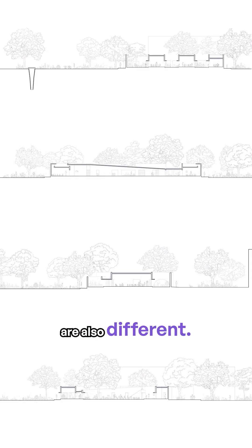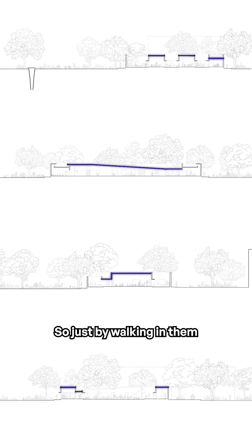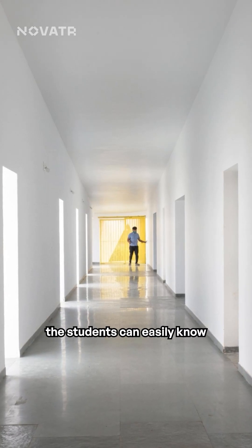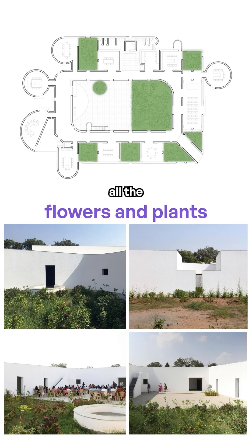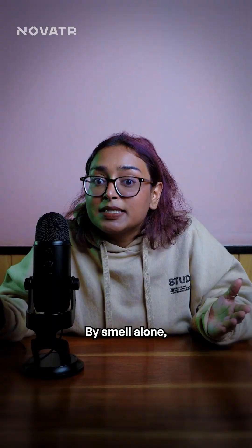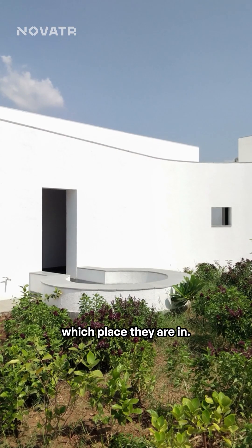The heights of the spaces are also different, so just by walking in them and by the echo, the students can easily know where they are. Being spread across the whole school, all the flowers and the plants give out different smells. By smell alone, students can know which place they are in.